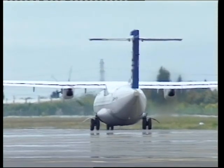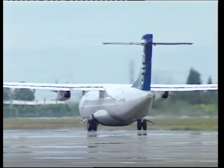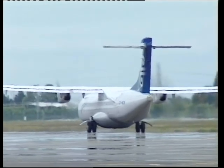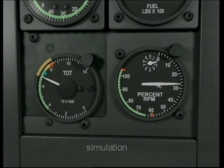The temperature of the exhaust gases, no matter how they are measured or displayed, indicates the integrity of the turbine components more than any other engine instrument system. In both the normal and motoring start you will have noticed the temperature peak before dropping back and stabilising. The difference between the peak temperature reached during both starts and the maximum allowed is less than 300 degrees centigrade. It is essential therefore that the TOT and N1 gauges are closely monitored during the start cycle.